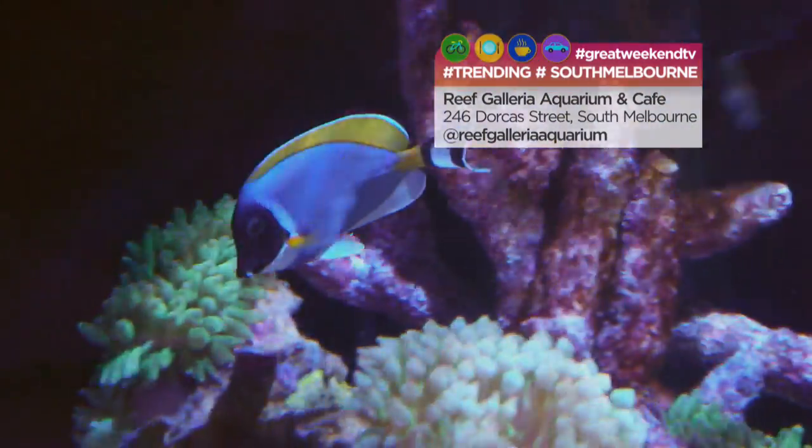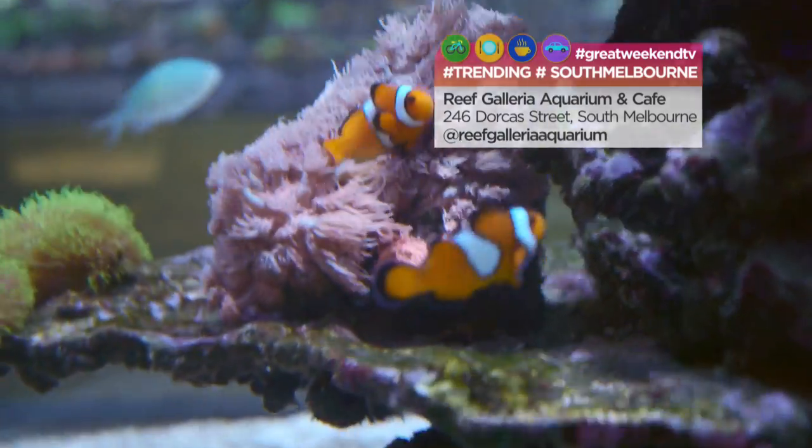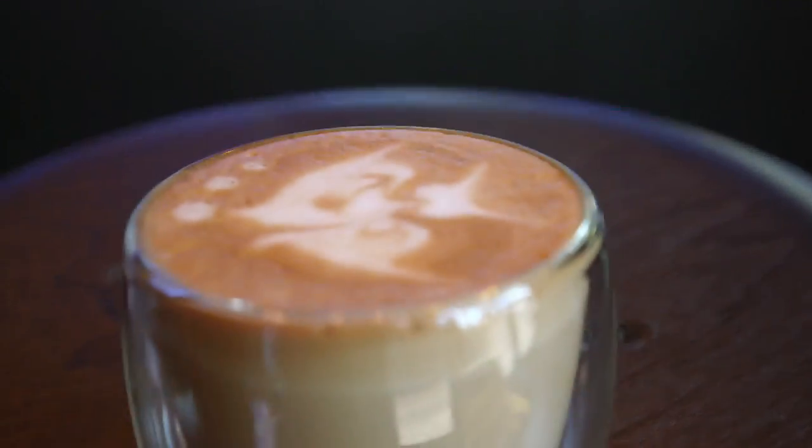And if you become hooked by this experience, Reef Galleria can even help with the installation of your very own aquarium. But you'll have to make your own coffee.